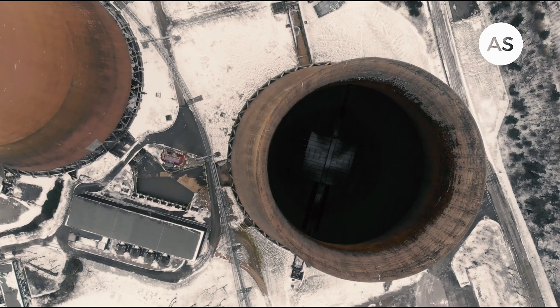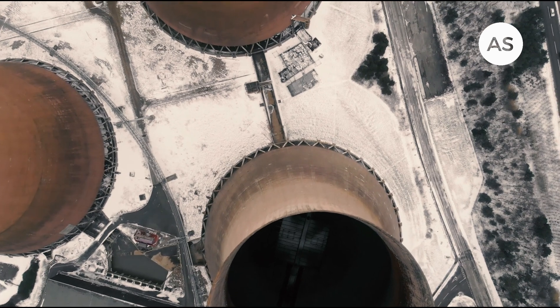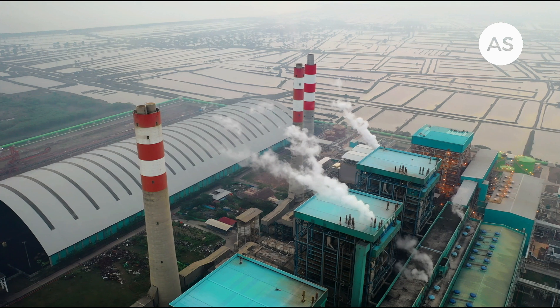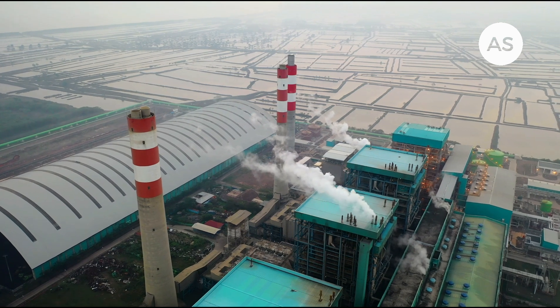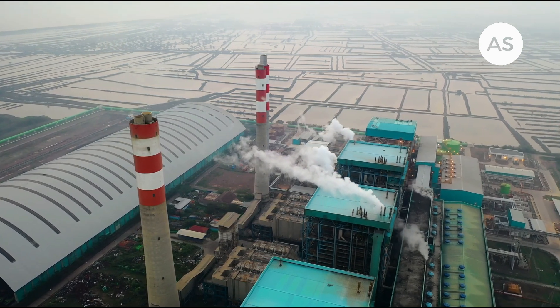I see this partnership between Ghana, the US, and Japan as a significant step towards a cleaner and brighter future for Ghana. With access to reliable and affordable energy, Ghana can continue to develop its economy and improve the lives of its citizens. But this is just the beginning — the success of this project would pave the way for more SMR deployments across the African continent, contributing to a more sustainable future for Africa. Let us know your thoughts in the comment section below. My name is Sharif Haruna — have a joyful life and see you in the next video.